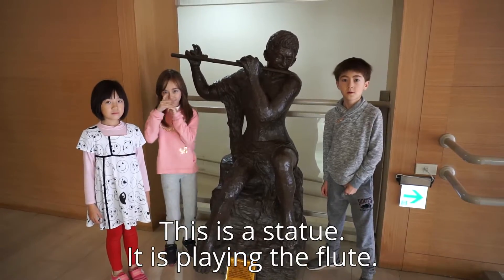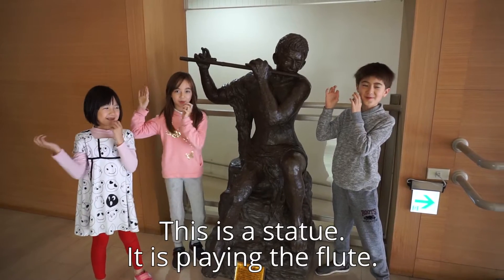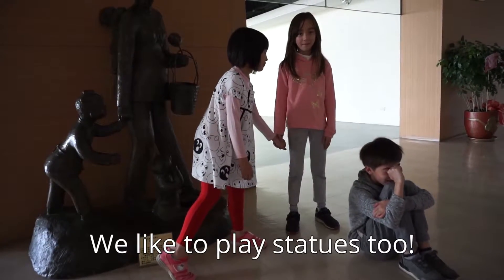This is a statue. It is playing the flute. We like to play statues too.